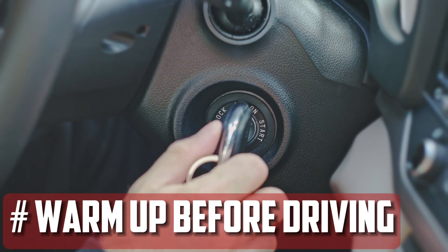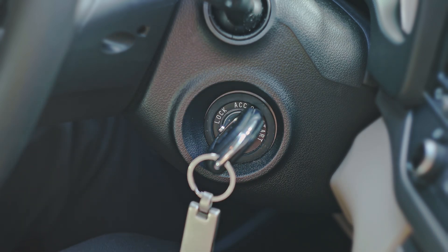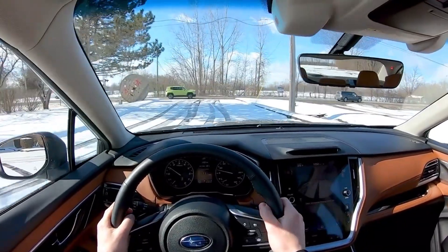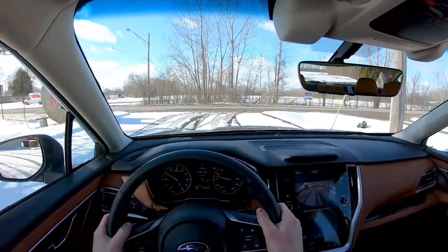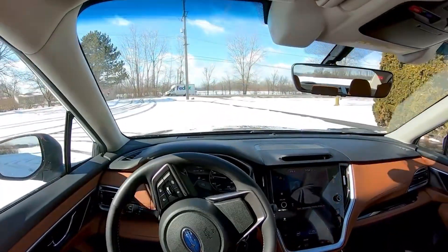Warm up your car before driving. Before you speed out of the driveway or parking lot, turn on your car and let it idle for a while. Simply drive slowly out of the parking lot and onto the main road when you're ready to leave. As you enjoy your morning coffee, let the car accelerate however it pleases and allow the transmission to gradually warm up.